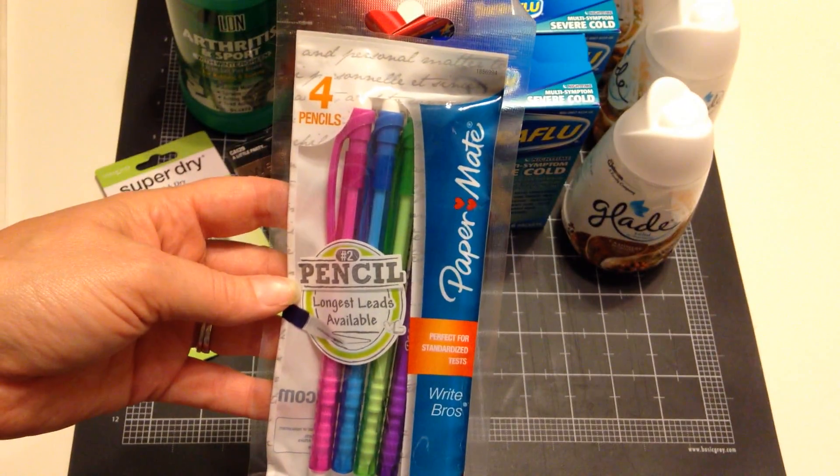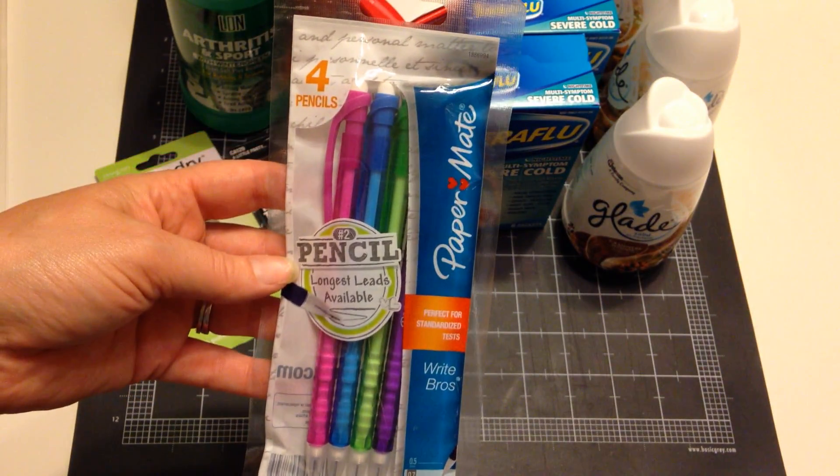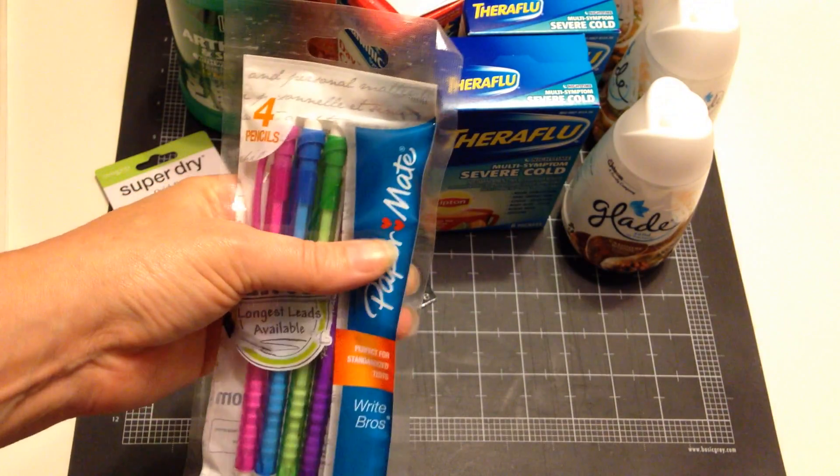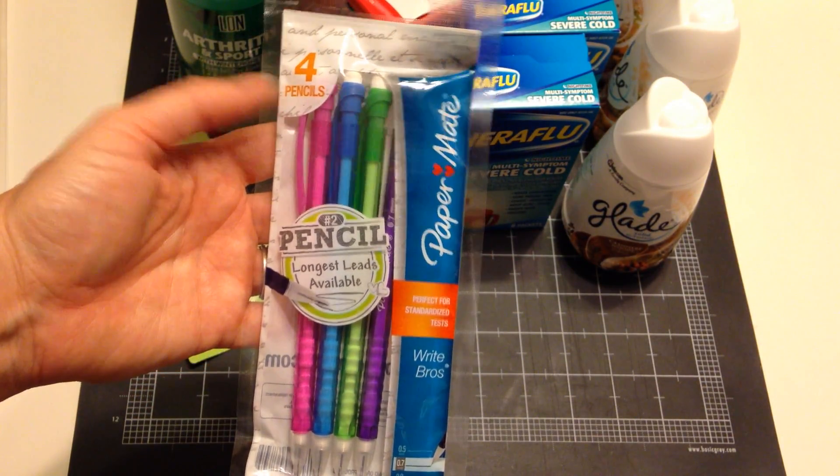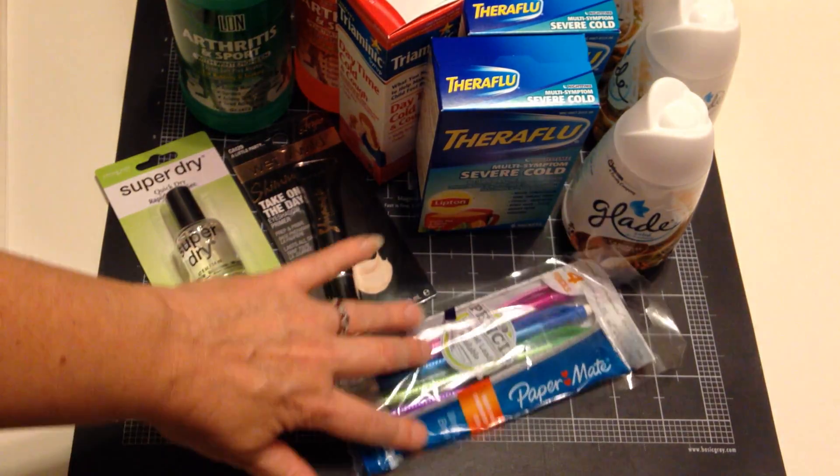I also found these at the checkout register — Paper Mate mechanical pencils. With school starting in about a month or so, those would be good to have and come in handy.